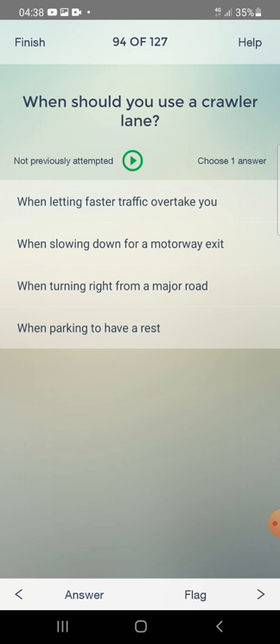When should you use a crawler lane? When letting faster traffic overtake you, when slowing down from a motorway exit, when turning right from a major road, or when parking to have a rest? The answer is: when letting faster traffic overtake you.